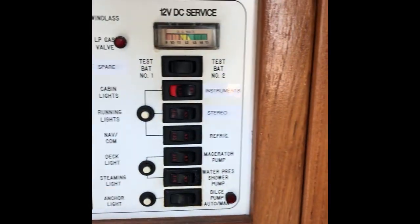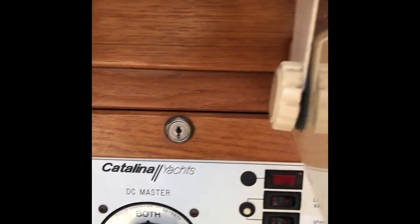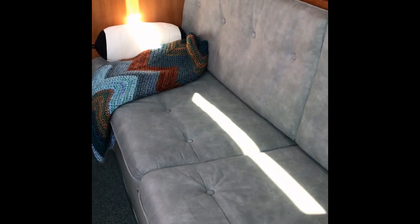The three-quarter berth back here — again, cushions are in excellent shape. Everything on this boat is well-kept. The electrical panel is below deck, and there's a nice forward-facing nav station. Moving over to the galley now.